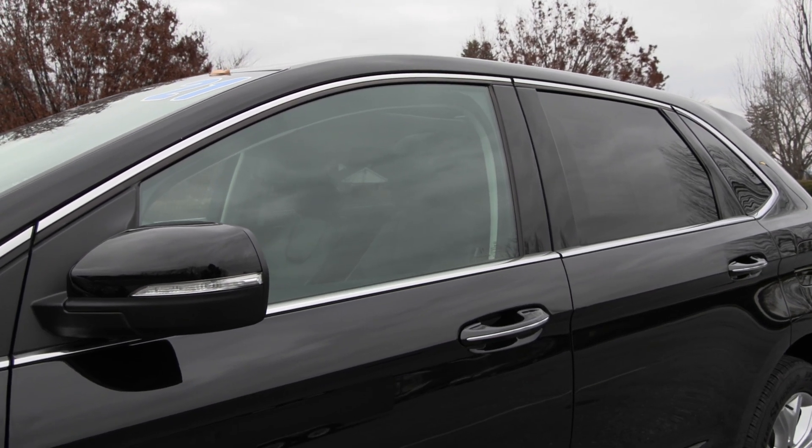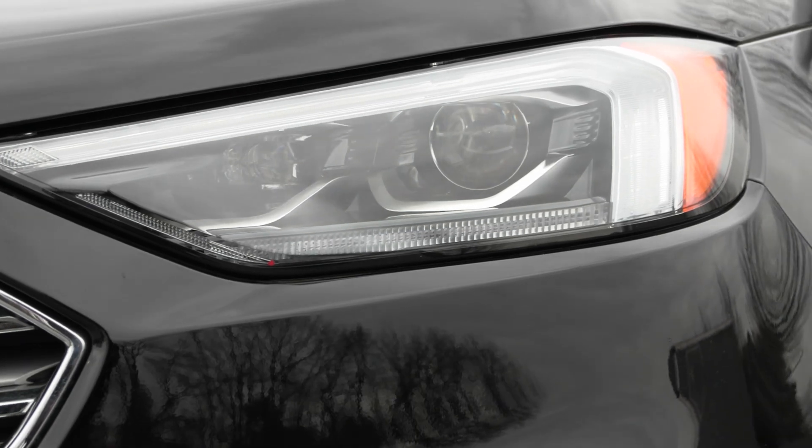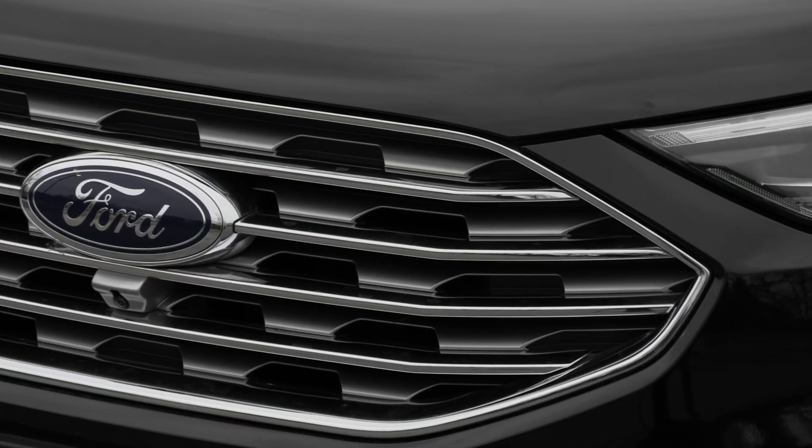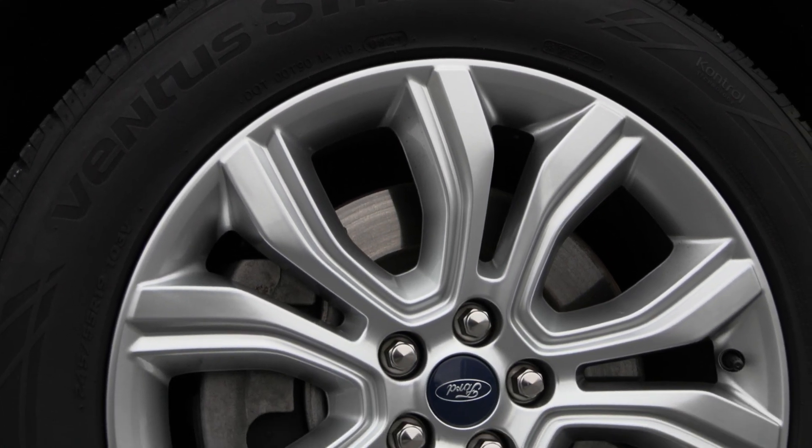Features included are your adaptive LED headlamps in the front with your auto high-beam headlamps. You also have your LED fog lamps with your beautiful chrome front grille, and your 19-inch wheels on the side with your privacy tinted glass.